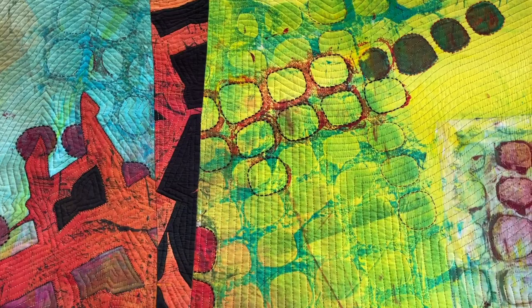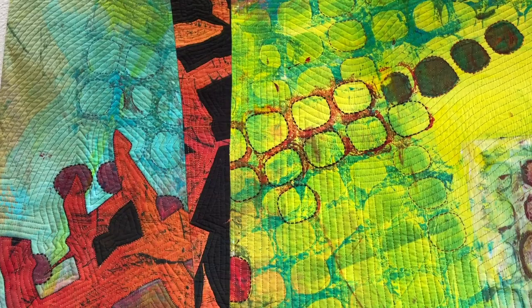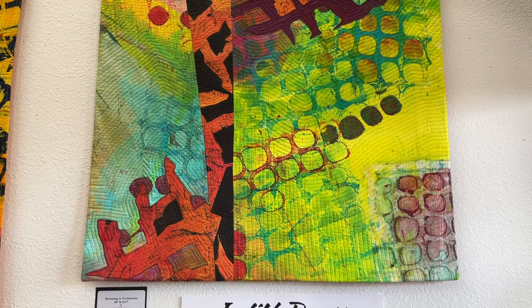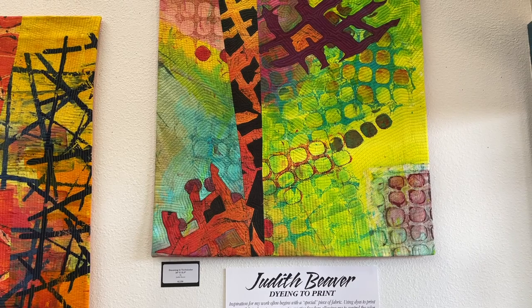I often use hand stitching as an embellishment to accent and further define various elements of composition. I enjoy the sensuous nature of quilting, especially the touch and feel of the cloth. I tend to work intuitively, allowing the piece to transform as it progresses. I love all the possibilities — the construction techniques, color and texture choices, and combination of hand and machine work. My joy comes from the doing of art.